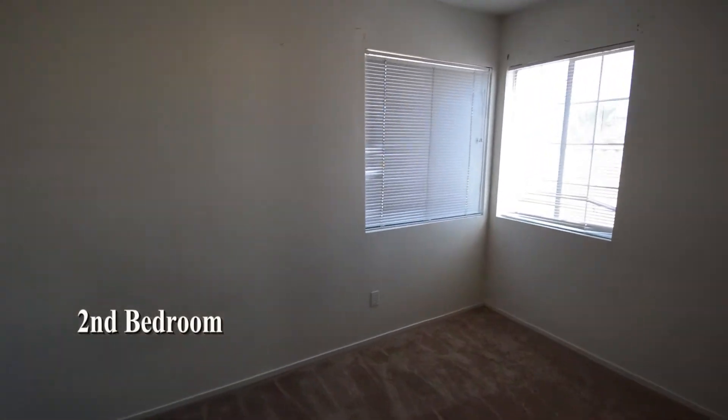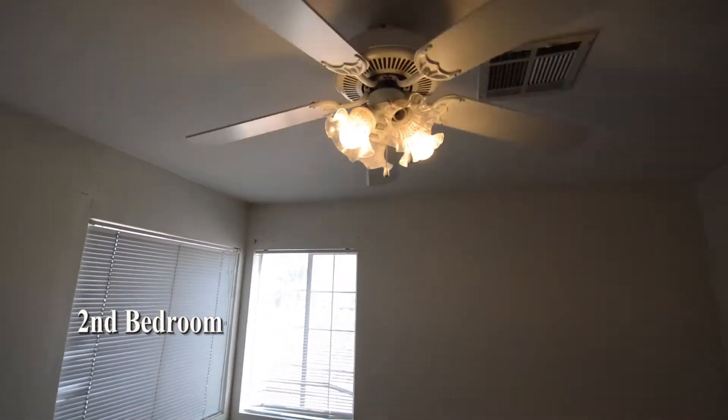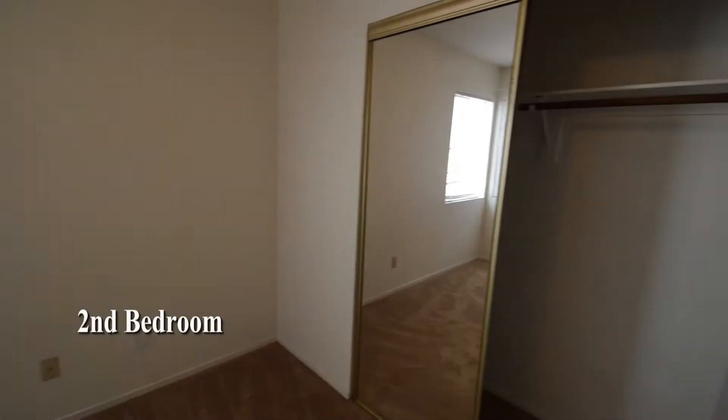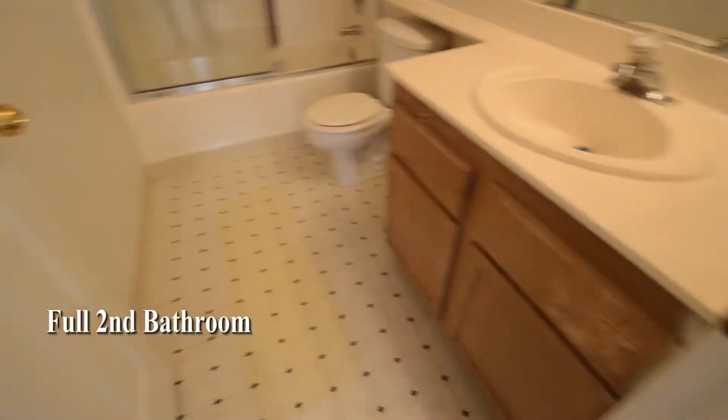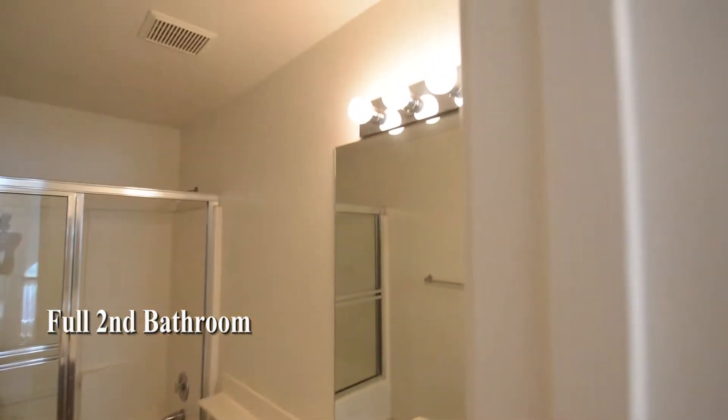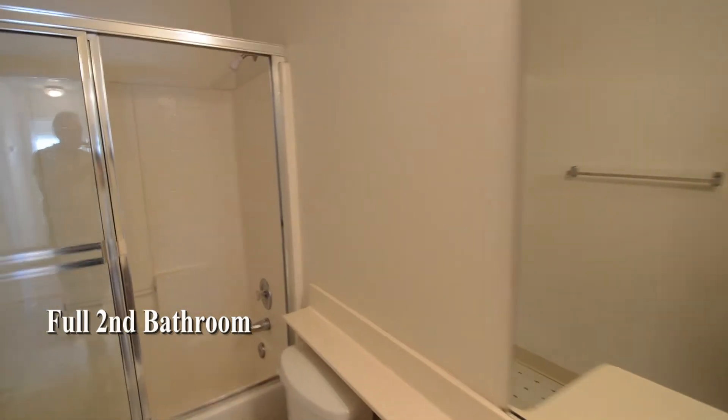The second bedroom has a ceiling fan with light, window blinds, and mirrored closet doors. The full second bathroom has a vinyl floor and a tub shower combo with glass shower doors.